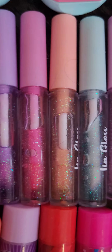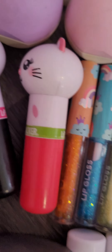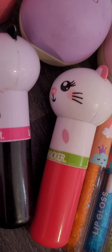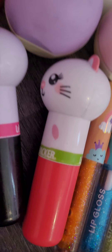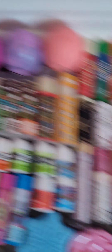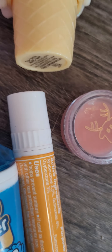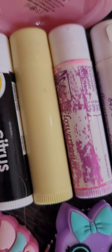Then I have these ECL Kiss lip balms — two big ones and a whole bunch of little ones. Then I have all these random lip glosses in a whole bunch of colors. Over here I have Lippy Pals: a tiger, a panda, and then that one — this one is watermelon, this one's piña colada, and this one's black licorice.